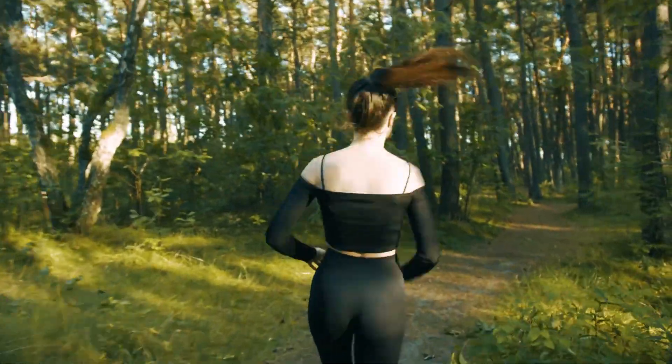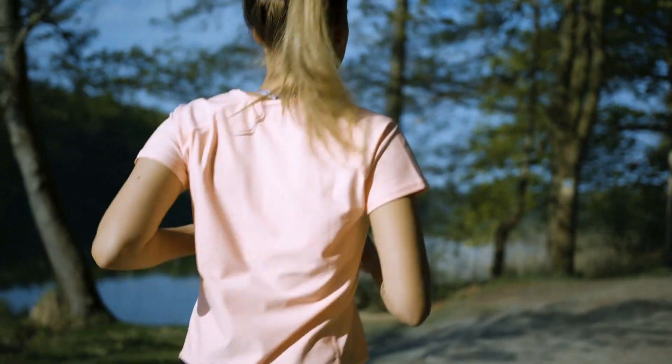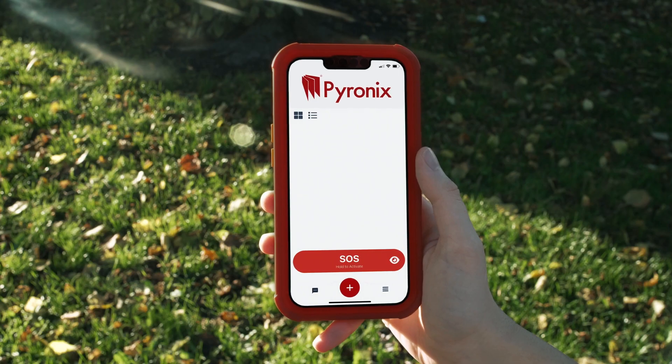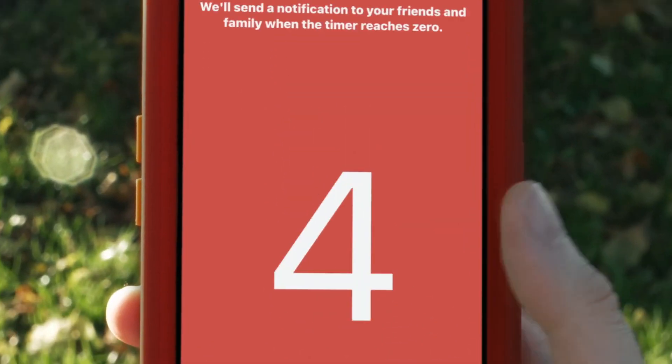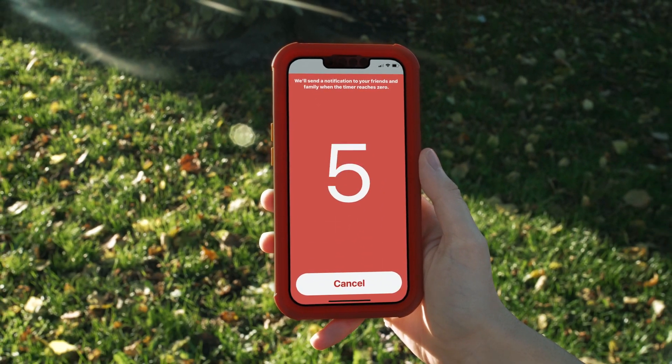You should be able to feel safe wherever you are. But when your nearest and dearest aren't by your side, it's understandable to start feeling vulnerable. The Personal Help Alarm from Pyronix has been designed to give users an easy way to alert friends and family of a distressing and potentially threatening situation.